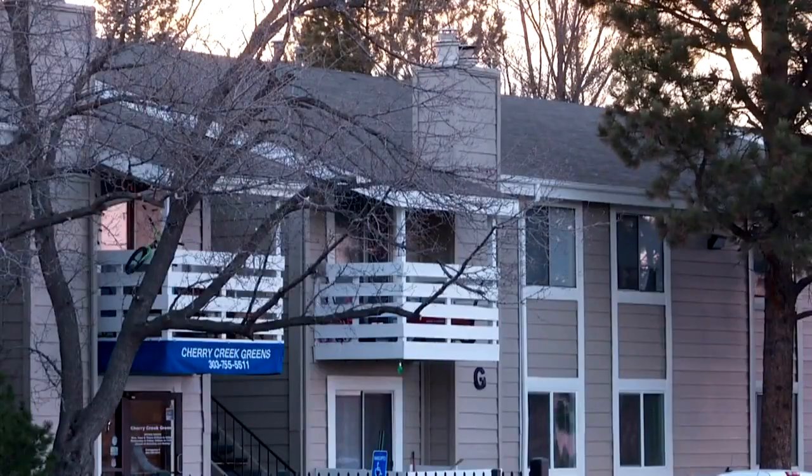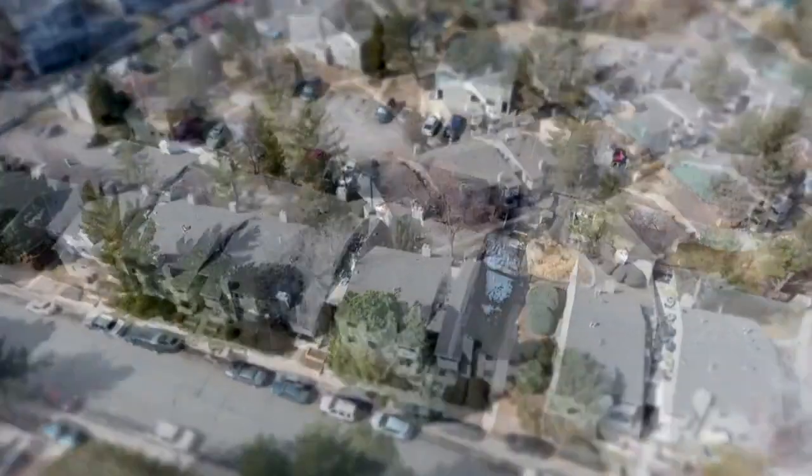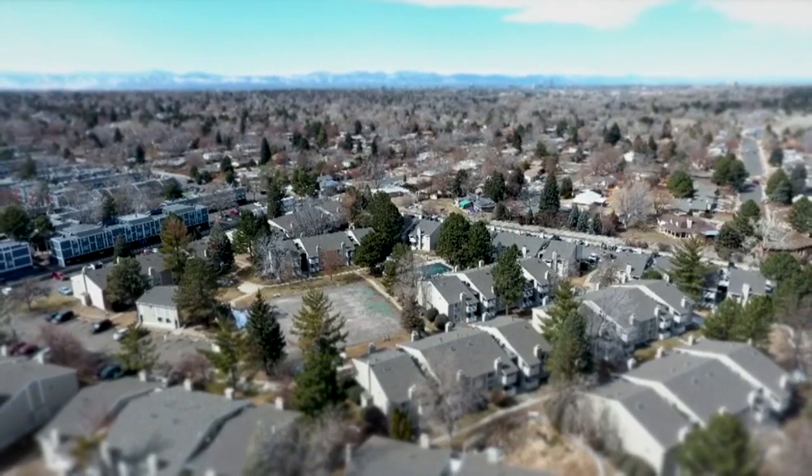I remember that one night I screamed in the bathroom because the bugs were crawling everywhere. Like Rocco and her boyfriend, who moved out last spring because of the unsanitary conditions. The Cherry Creek Greens is just one of more than 100 complexes in the city that offers multifamily Section 8 housing.